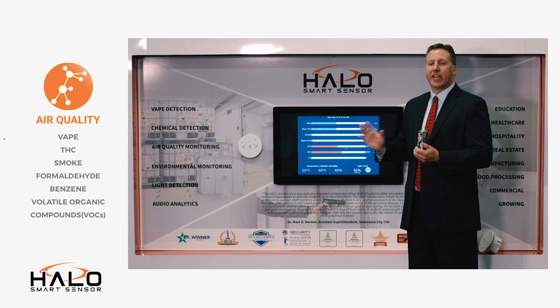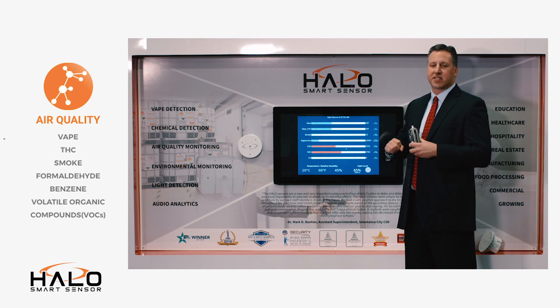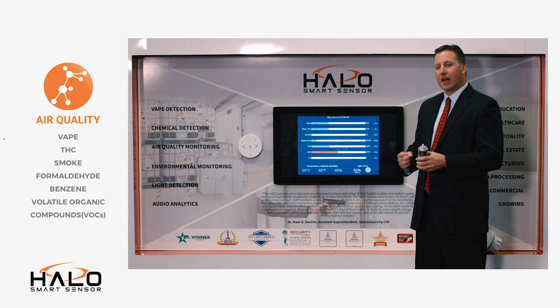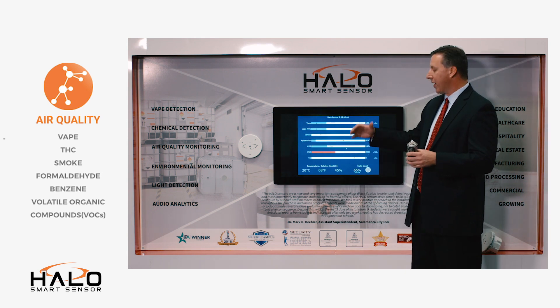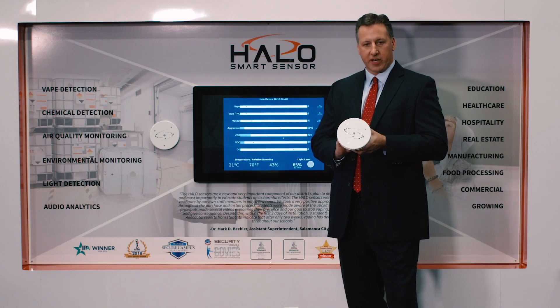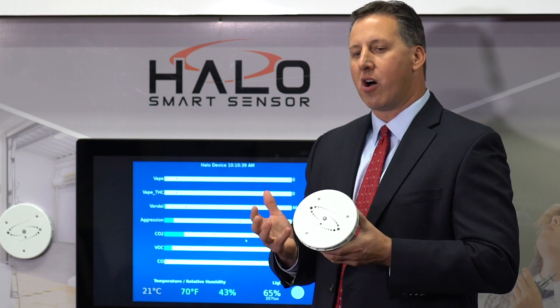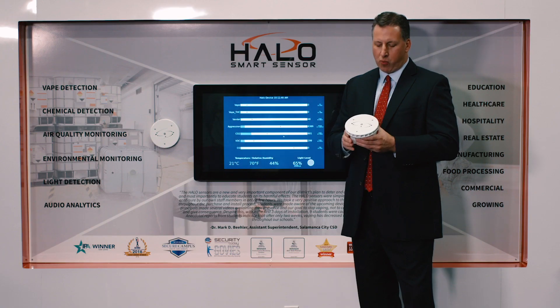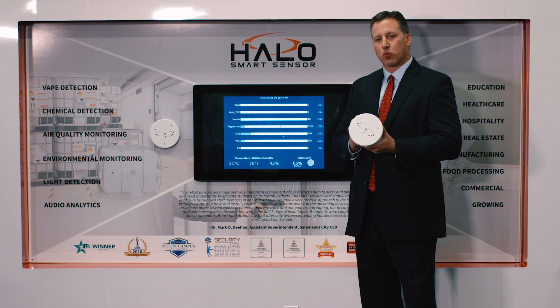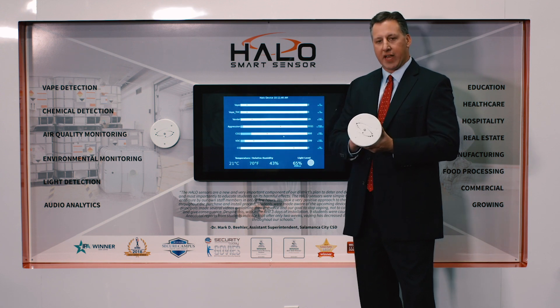That's one of the big issues with some of the other vape detectors on the market — they send tons of false alarms whether it's Axe Body Spray or Lysol, and can't distinguish between regular vape and those chemical compounds. This device has 12 different sensors that work together to do about 150 readings, which eliminates false alarms by telling what's true vape and what's not.